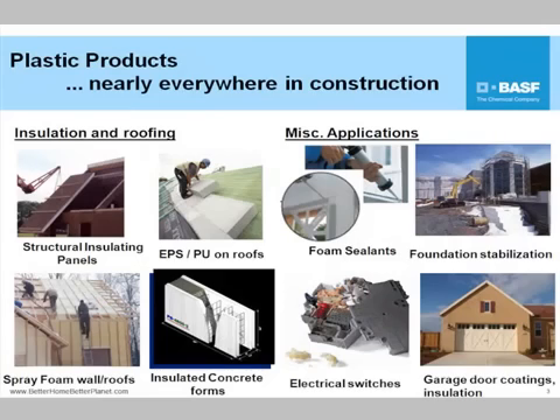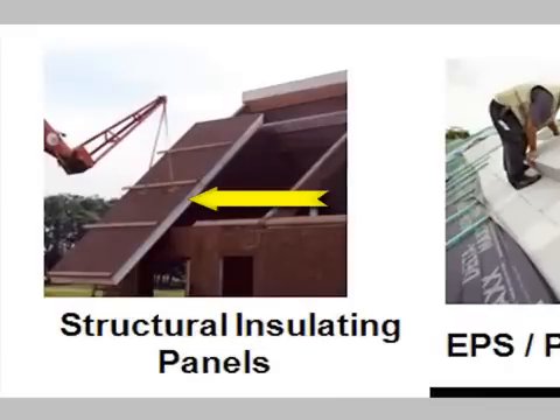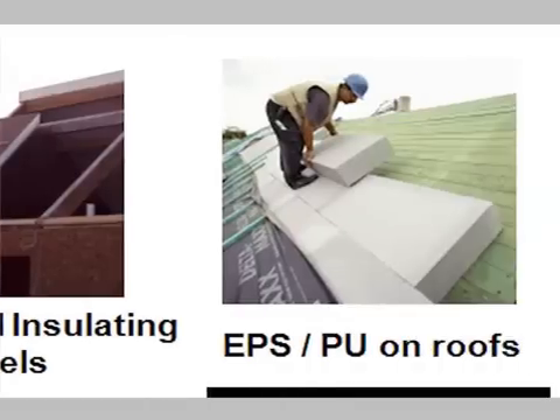The menu on the buffet today covers different high-performance plastics products. You mentioned SIPs panels — structural insulated panels — with foam inside the oriented strand board, whether it's used for walls or for roofing, as well as traditional insulation board stock on the roofs of buildings. There you see expandable polystyrene and polyurethane foam blocks.